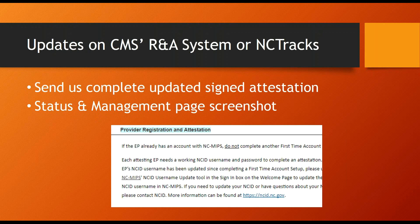If you make updates on CMS's RNA system or make changes to your attestation in NC MIPS, send us the complete and updated signed attestation. This includes all MU summary pages. If you've made an update to NCTracks, like adding a site location or group affiliation, and it doesn't immediately get added, we ask that you send us a screenshot of the Status and Management page. The Manage Change request will read 'in review' after you submit a request to update a provider's information. We provide instructional PDFs from NCTracks on how to add a site location and group affiliation, and a PDF that shows a screenshot of what we're looking for when we ask for a screenshot of the Status and Management page. These PDFs will be attached in the outreach email, and they can also be found on our website under the Provider Registration and Attestation tab.